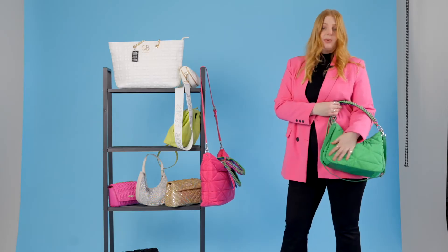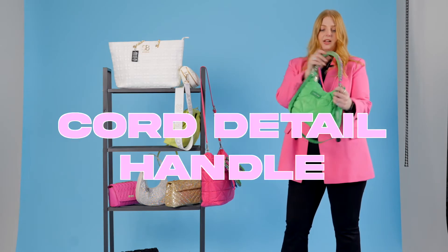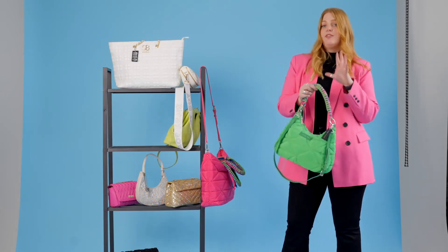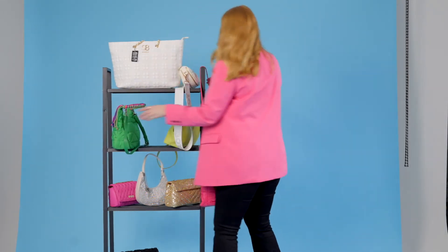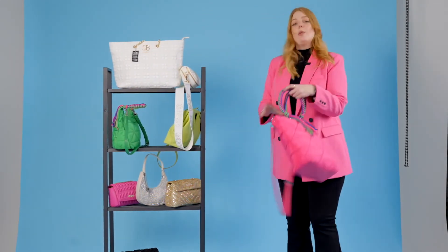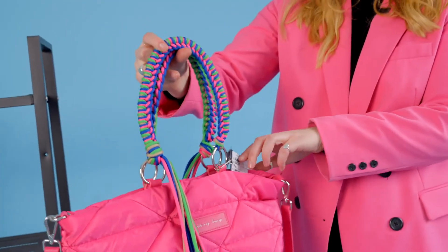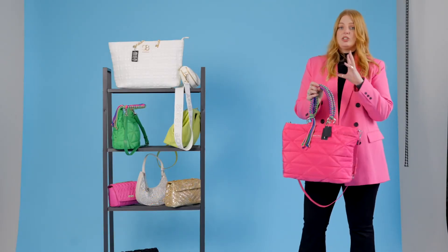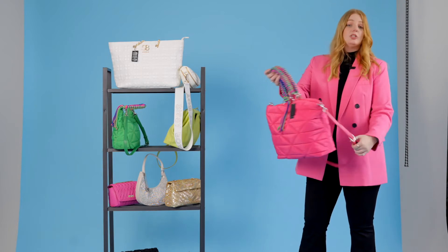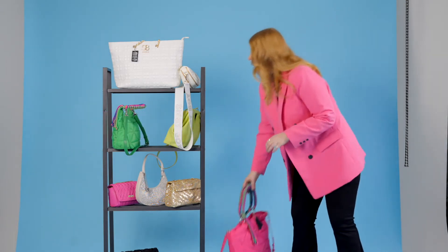Then onto our nylon shoulder bag — a very casual, very cool bag, great for the office and for every day. It's made out of nylon with quilting all over and it's got your cord detail handle — very fashion, very cool. Then to match that bag we have our shopper in the pink version with Sissy Boy branding on the front. Really nice to chuck everything in, great for the office or a weekend, and it also comes with a crossbody strap.